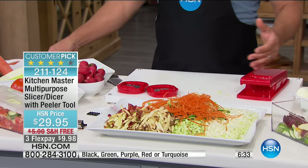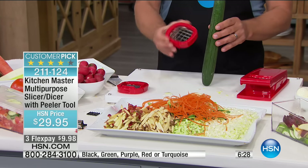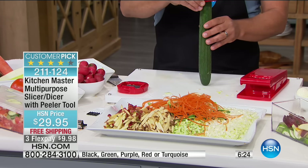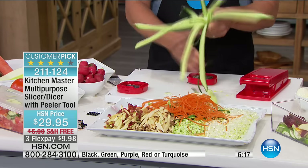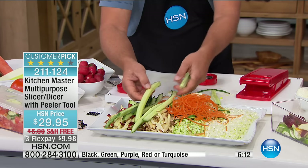Maybe you want to get a super long julienne — julienne a long English cucumber. You can take the blade and place it over the top of a cucumber, then all you do is press it down to the table. Now you get long julienne sticks for a dip tray or relish tray. If you're into pickling, this is perfect.